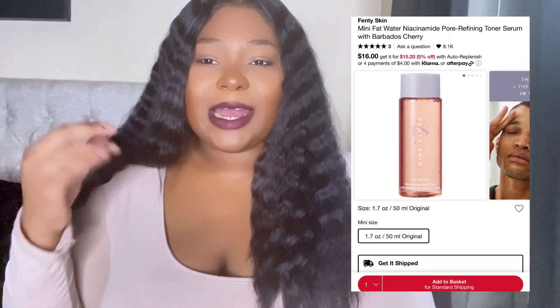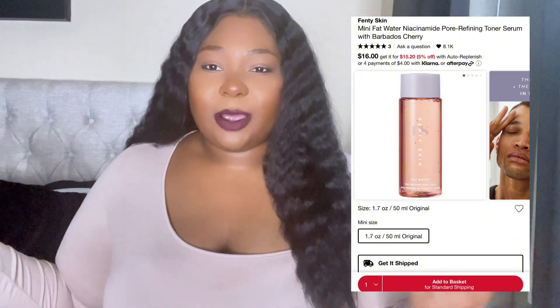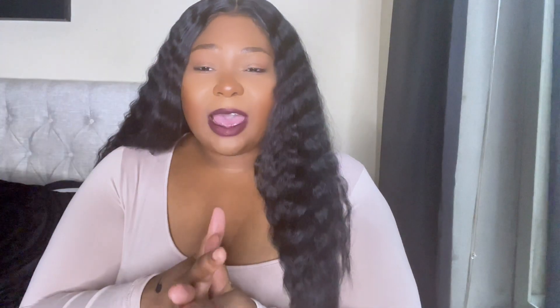One more skincare item I meant to add earlier: Fenty Fat Water. I got a sample and I really liked it. I thought it wouldn't do anything, but I use it when I take off my makeup — it's like a serum-toner texture. I really loved it and want to get it. I don't know if I'll get it at this sale, but if you're interested and looking for something like that, it might be a good time.